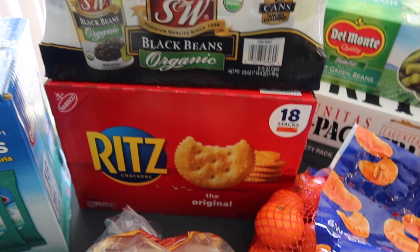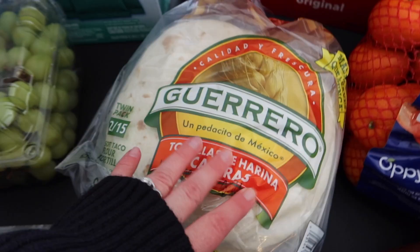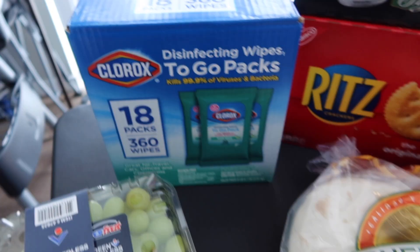We got the Guerrero tortillas — it's a twin pack, so two 15-count packs, 30 tortillas total. These are some of my favorite tortillas; they feel super fresh. They'll make great quesadillas.